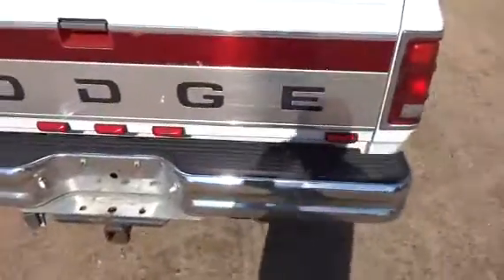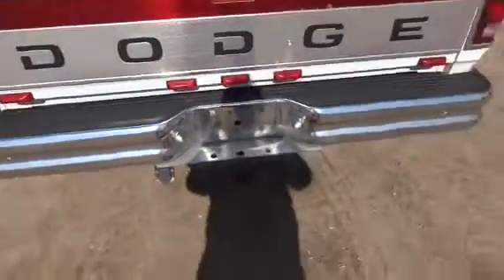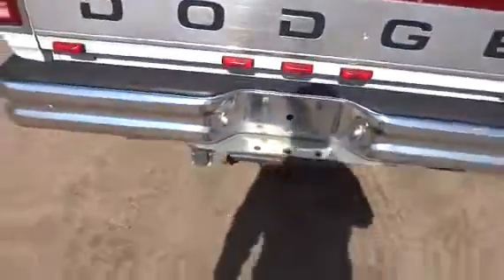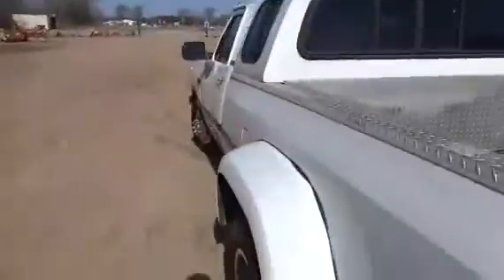Have a look at the back quick — got your gooseneck hitch, the box is all right, aligned along with a rubber floor mat. It's all lit up on the back here, tailgate, and you got another hitch down there.